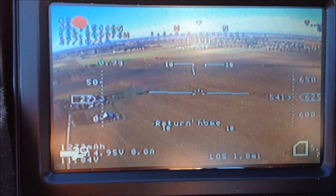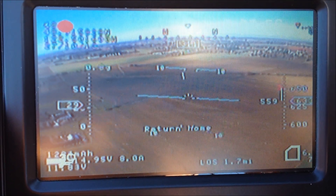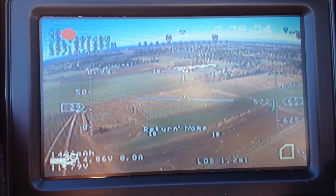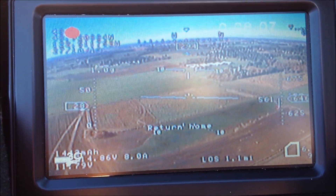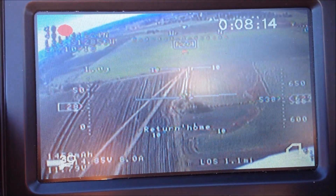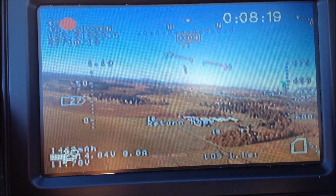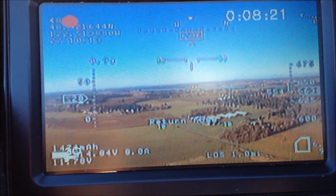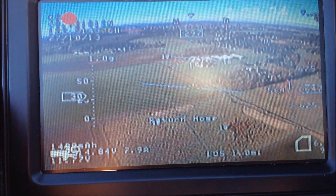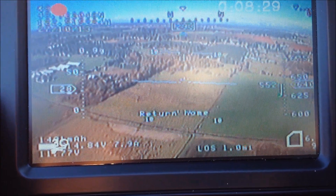Will it land for you? No. Hopefully it'll bring it back. John's just about a mile out using the return-to-home feature. We'll look around a little bit. It's bringing us right back. Nice. It's nice when this technology works right. John's found out that it doesn't always work right. It's been a head-scratcher.